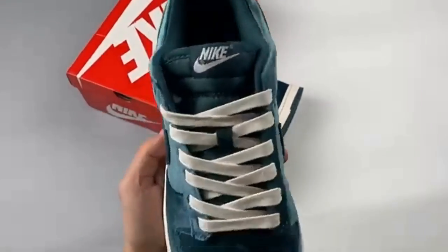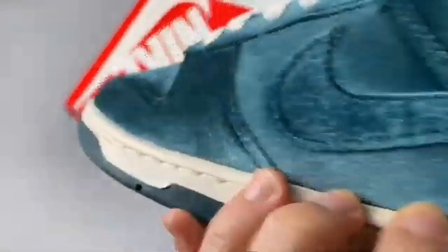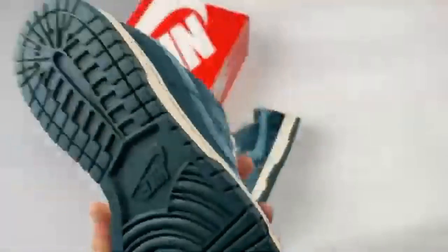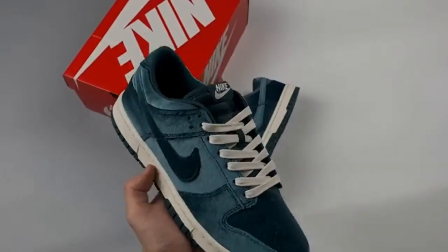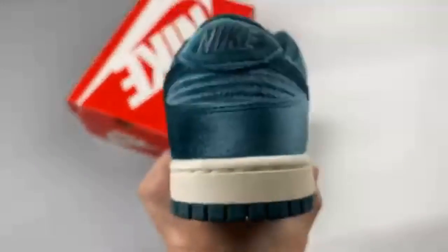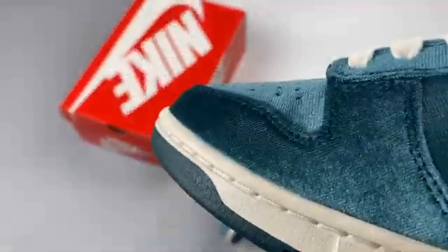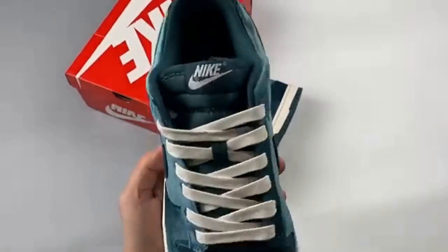Nike's Dunk rollout is set to continue into the latter half of 2022. Although the Swoosh brand is continuing to play with new textures and themes to keep the style fresh and exciting, in this case it's velour that gets the run out. And although we've seen velvet-clad Nikes before, the Nike Dunk Low Green Velvet has got to be one of our favourites yet.